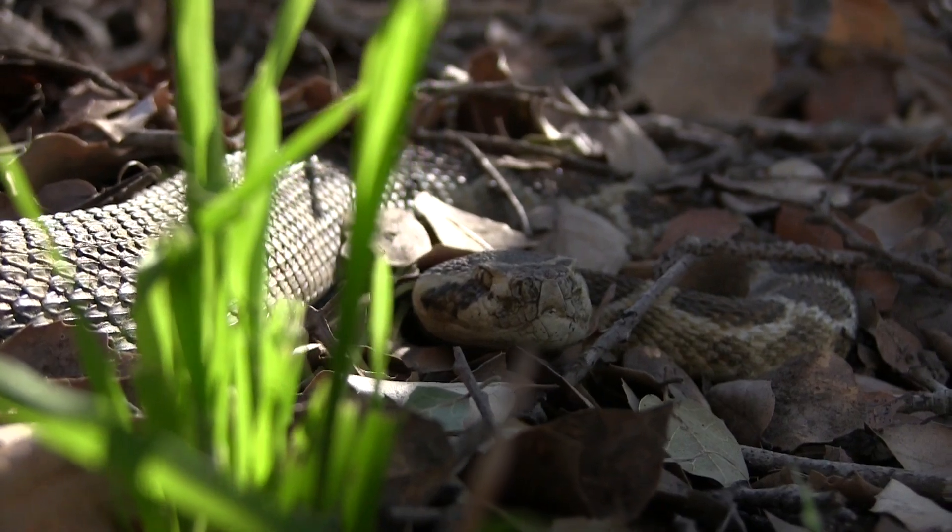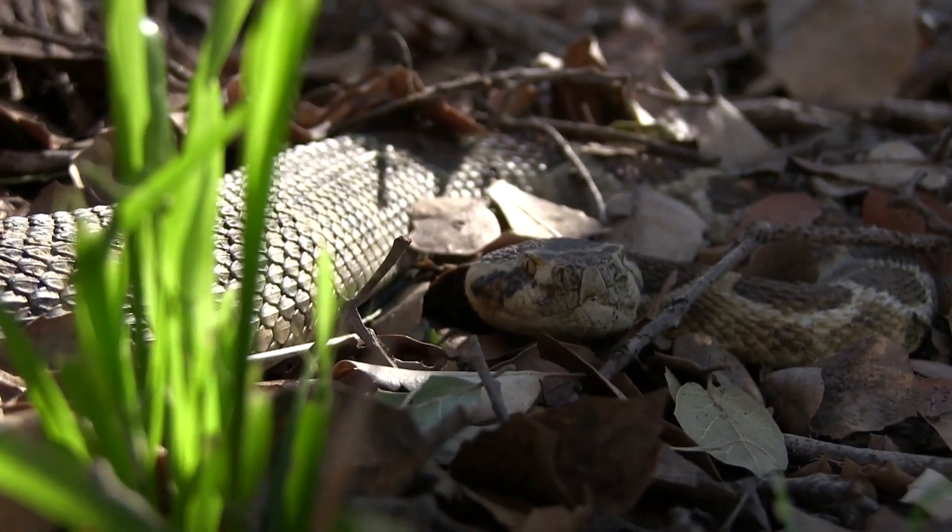Rattlesnakes are really cool, and we have several species that occur here in Southern California. They're very important to our natural system in that they keep our rodent population in check. You're more likely to encounter rattlesnakes in the spring and summer months, when the days are longer and the weather's a little warmer.